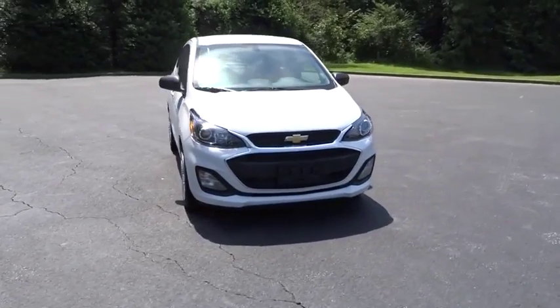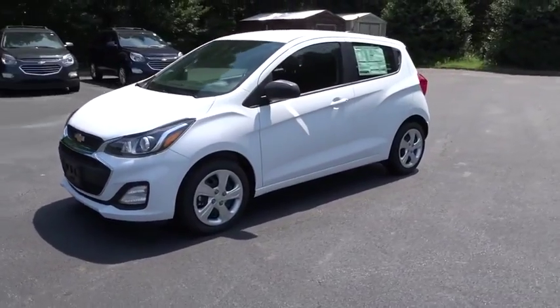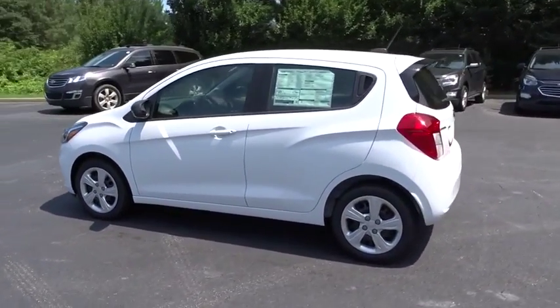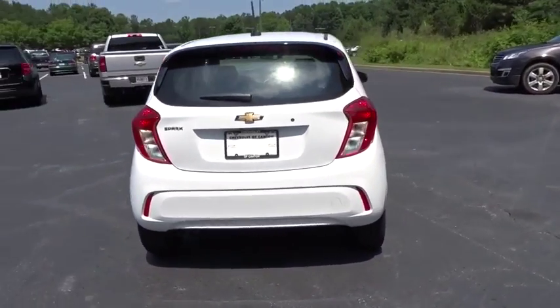Stop by and take a look at the 2019 Chevrolet Spark. The Chevy Spark, Chevrolet's first minicar, offers effortless driving on congested highways and roads with excellent fuel economy. Here are some of this vehicle's great options.